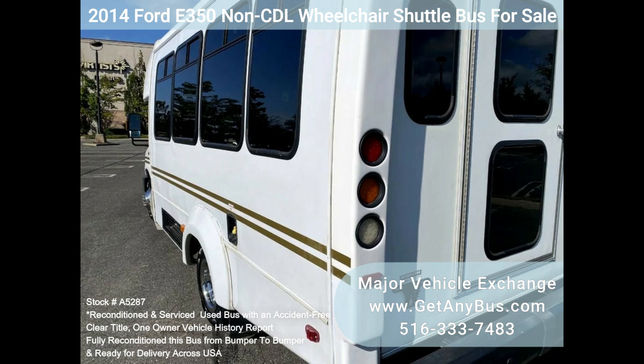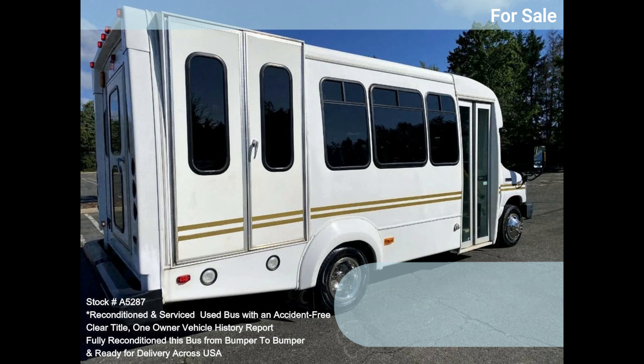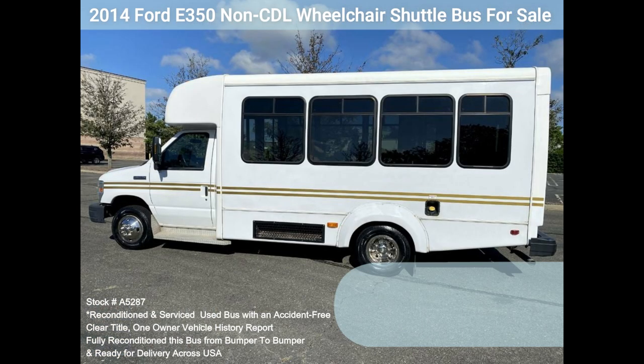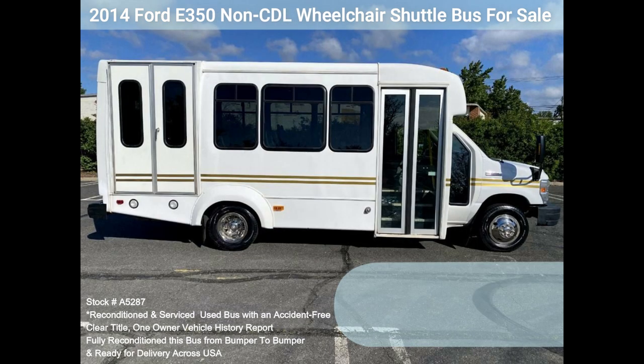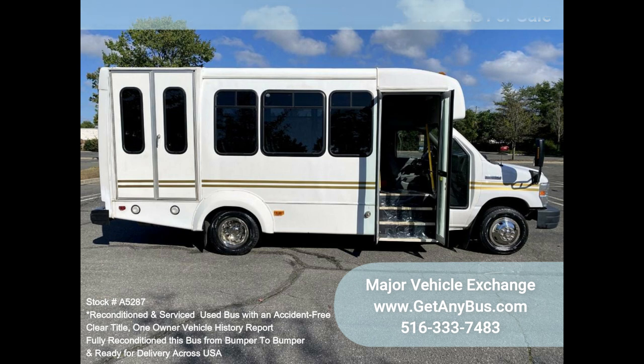Clean title, one owner, accident-free vehicle history report. We have reconditioned this bus as needed, detailed it, and touched it up to give it a great appearance. The bus is in mint condition and was well cared for and serviced regularly. It was fully serviced and inspected as part of our reconditioning process, with any repairs done as needed. The cabin looks almost new, the exterior was just detailed, and all electrical and mechanical equipment is in proper working order. This vehicle has no known problems and is 100% ready to go.